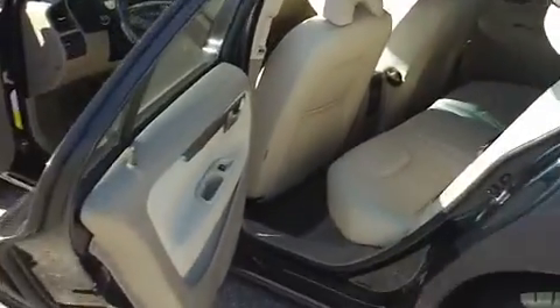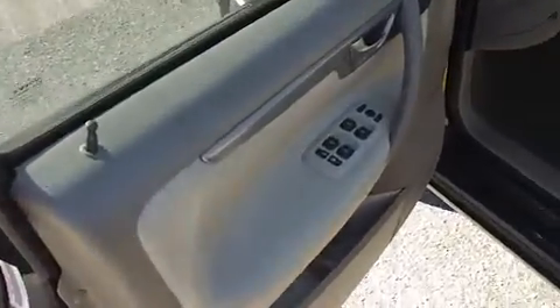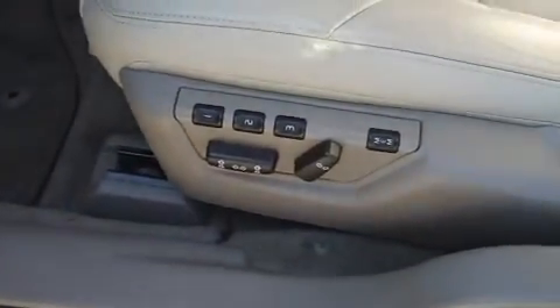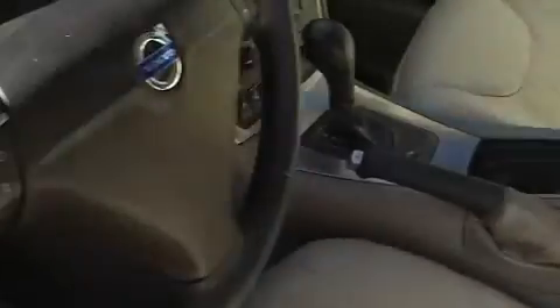The interior of the car has leather — very nice, very good condition. It has all your power windows and locks and so forth, as well as power seats and memory seating. The leather is in very good condition in this car.